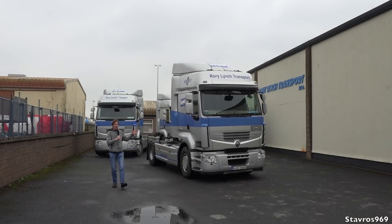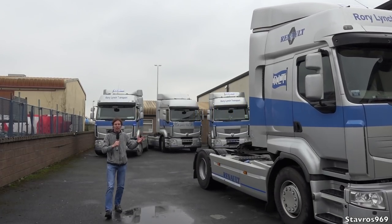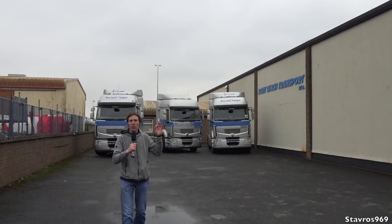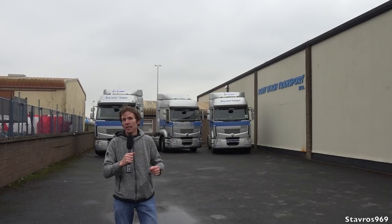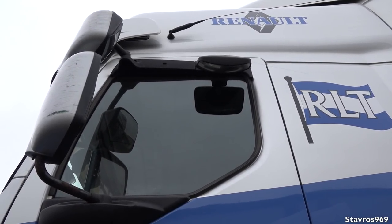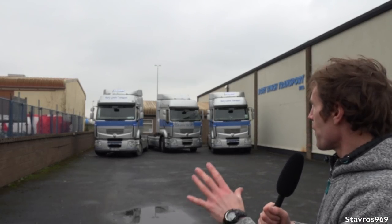So there we have it — the Renault Premium truck. I do hope you enjoyed the video. All in all, it has not been a bad truck for Rory Lynch Transport. When you consider the purchase price of €75,000 back in 2011 and the 4-year guarantee, it really was an excellent deal. No truck is ever going to be 100% reliable. We also have water pump problems — leaking water — which can be common in a lot of trucks.